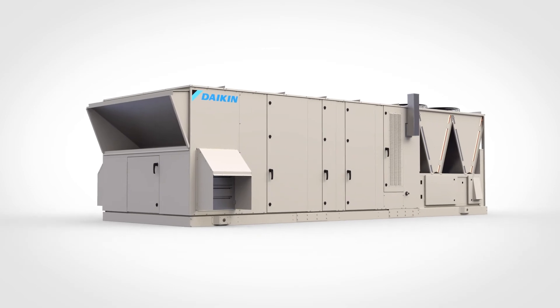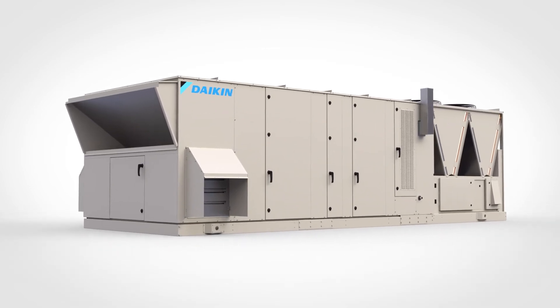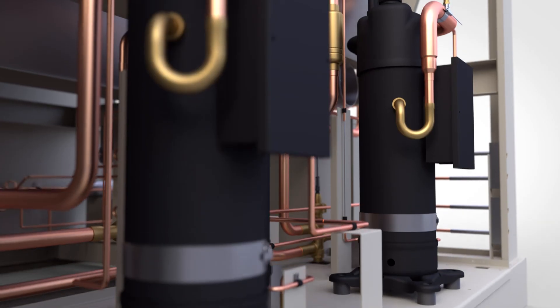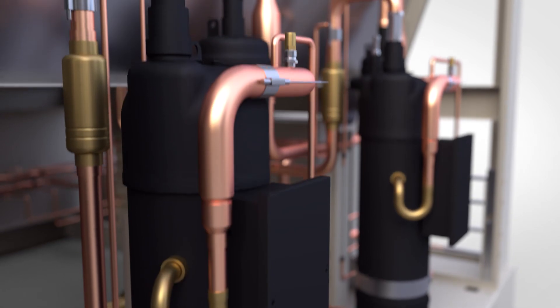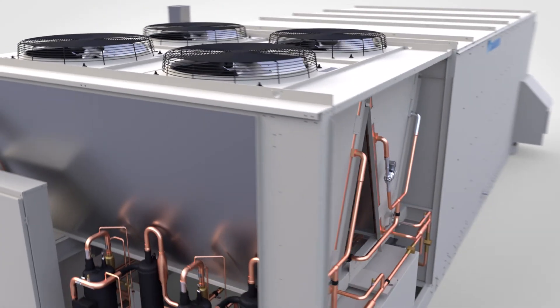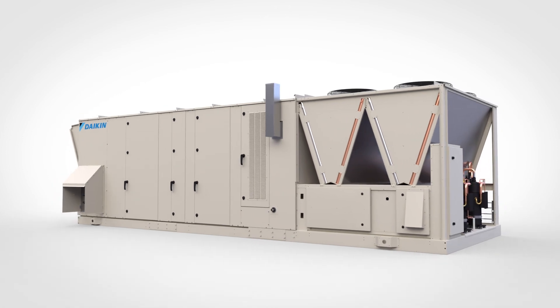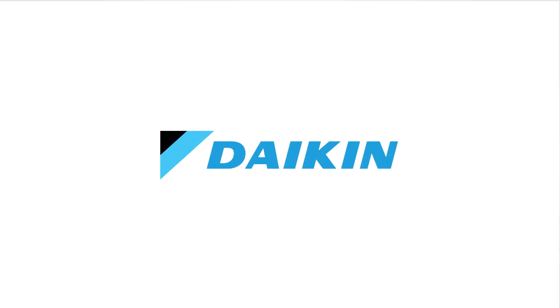Simply put, the Rebel Applied is reshaping the future of rooftop technology. Turn to Daikin to create better outcomes for your business with inverter scroll compressors, precision temperature control, and adaptive refrigeration technology. From the people who brought you air intelligence. This is Daikin.